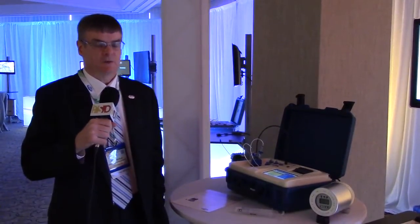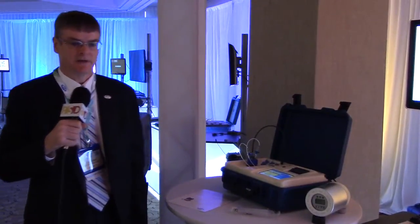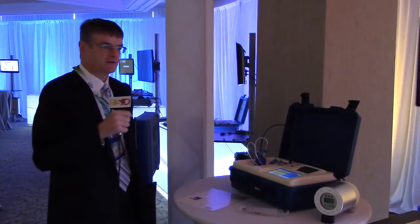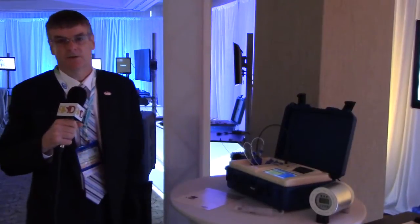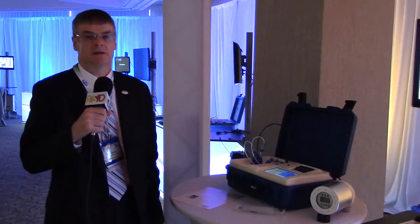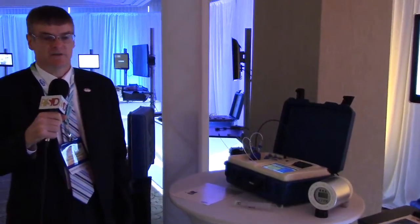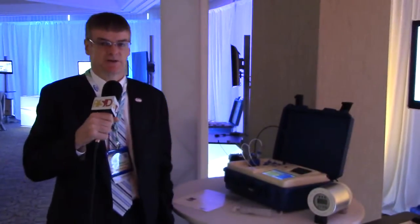Over the years, Doble Engineering has been at the forefront of oil analysis, oil technology, oil systems. We're fortunate to have people such as Paul Griffin and Lance Lewand in our oil laboratory who have worked with oil in standards and development and analysis for decades — world-renowned expert leaders — and we're fortunate to be able to call on them to manage our transformer assets.